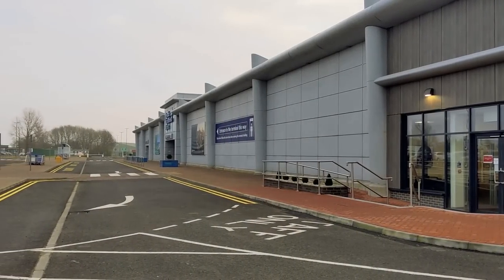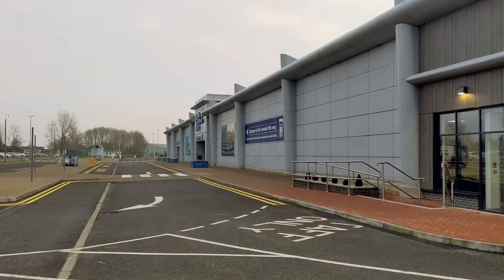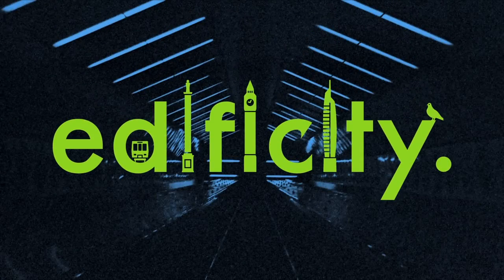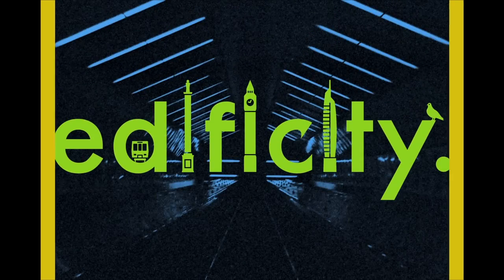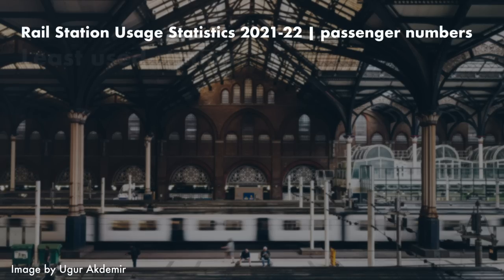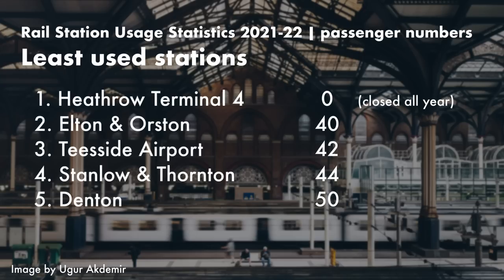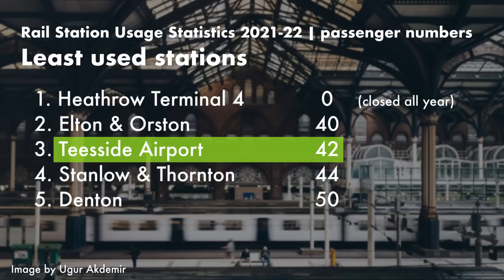But it's a very safe bet that almost none of those passengers arrived at the airport by train. In November, the Office of Rail and Road published their station usage statistics for the April 2021 to March 2022 period, and coming in as the effective second least used rail station in the country was Teesside Airport Station, with a whopping total of 42 passengers in the whole year.